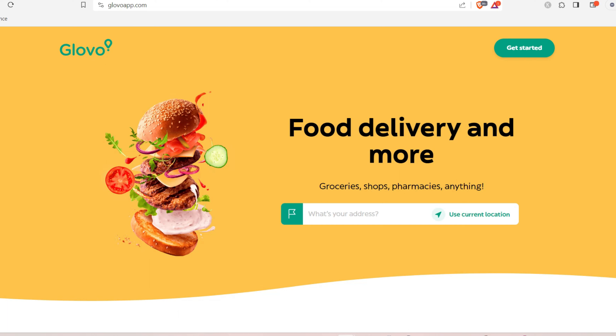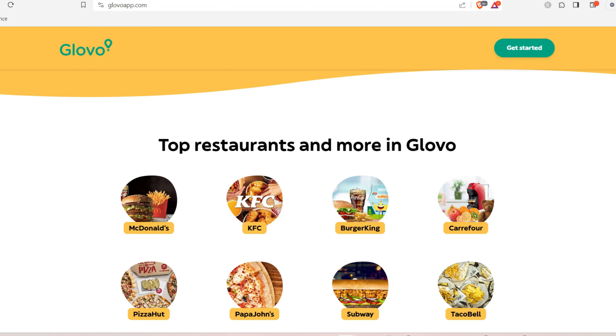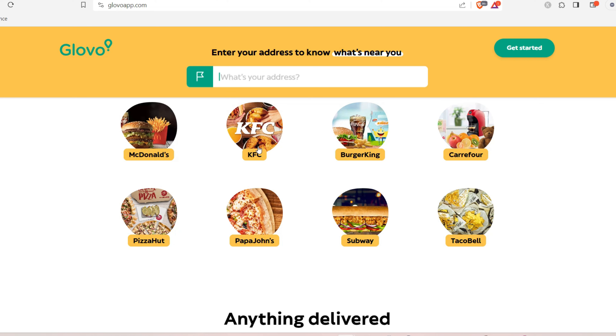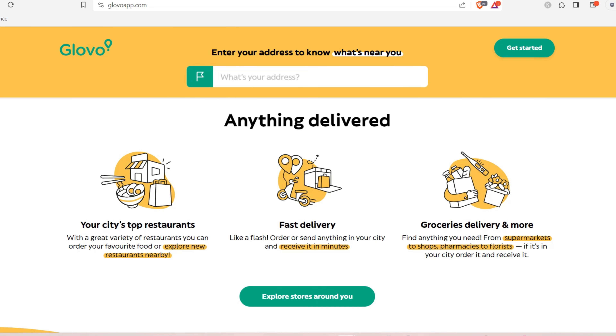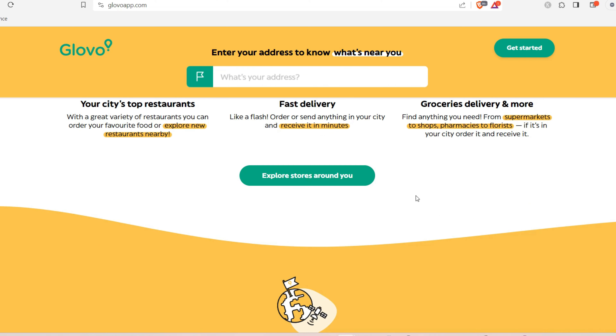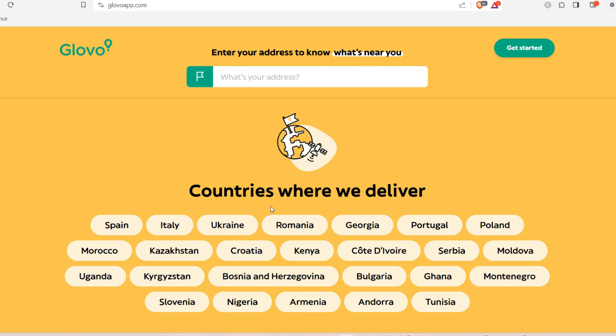Head to their website, glovo.com — you can use any browser, whether you're on Android or iPhone. Scroll down and you'll see food delivery and more. You can use your current location if you want something delivered, or if you're registering as a business owner, follow these steps. You can also see top restaurants and explore stores around you.